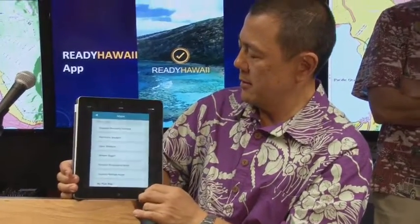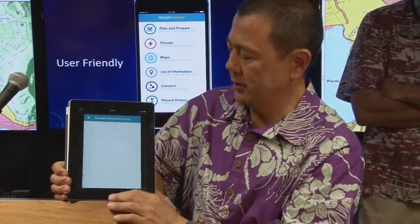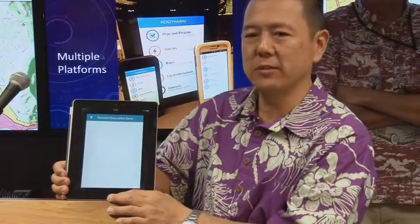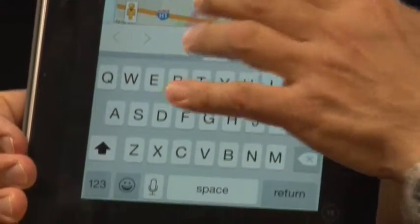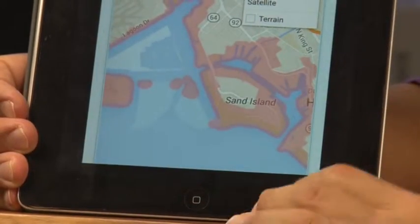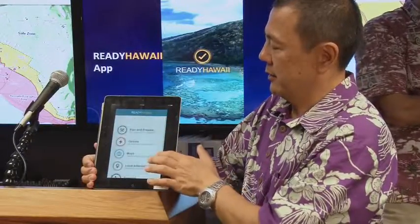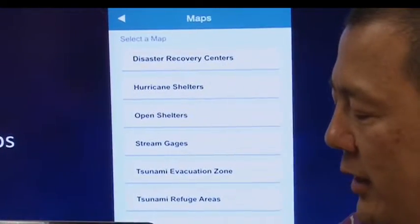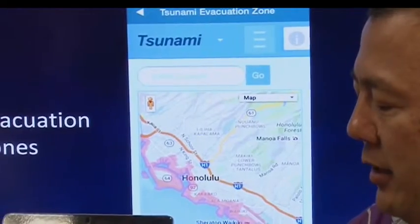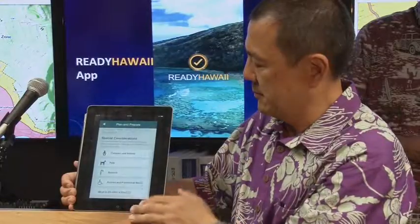The city is also urging residents to download the free smartphone app called Ready Hawaii. Pulling up the tsunami evacuation zone map, this map is tied into NOAA. It will take your location and show where the tsunami evacuation zone is highlighted in red. The disaster preparedness mobile app will give you weather and public health alerts, shelter information, evacuation zone information, and it also allows families to create their own disaster plan.